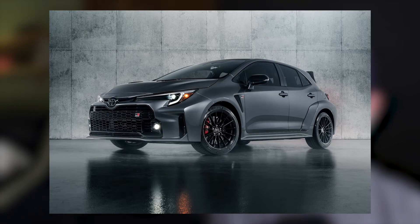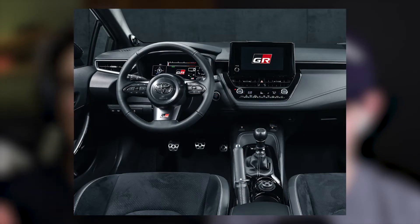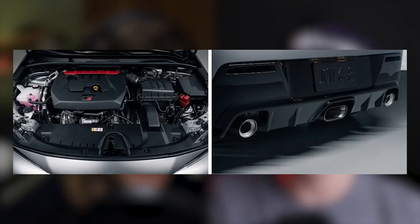Look at this thing. You know what a Corolla looks like, right? You wouldn't expect it to have all this wide body, these air intakes — this is beautiful. I'm seriously considering buying this car. Look at how good this looks: wide body fenders, beautiful wheels, a crazy spoiler.